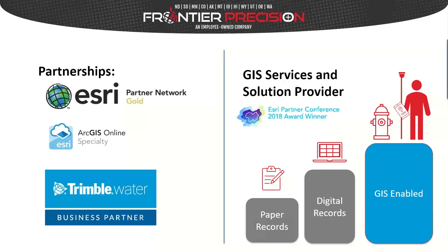We're also a Trimble water business partner, offering solutions for managing water systems. One of our unique expertise areas is bringing GIS data to the field. I want to dive deeper into the topic of data and how we can GIS-enable your data for action.